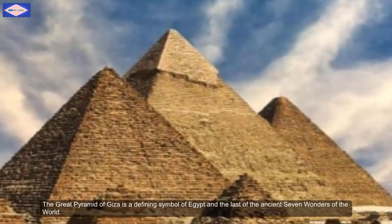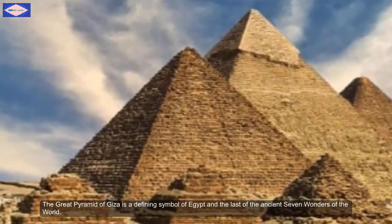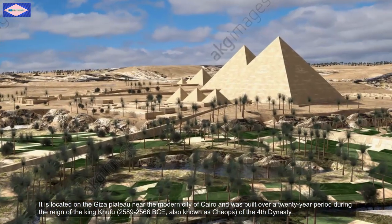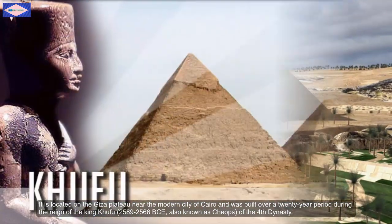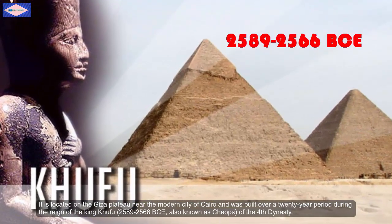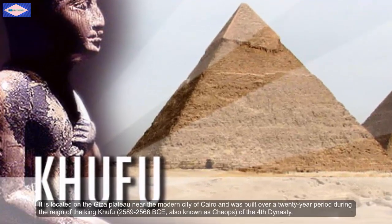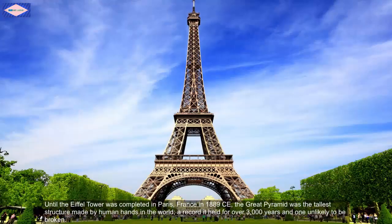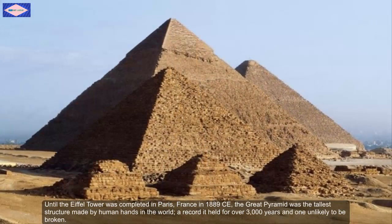The Great Pyramid of Giza is a defining symbol of Egypt and the last of the ancient wonders of the world. It is located in the Giza Plateau near the modern city of Cairo and was built over a 20-year period during the reign of King Khufu between 2589 to 2566 BCE, also known as Cheops of the Fourth Dynasty. Until the Eiffel Tower was completed in Paris, France in 1889 CE, the Great Pyramid was the tallest structure made by human hands in the world — a record it held for over 3,000 years and one unlikely to be broken.